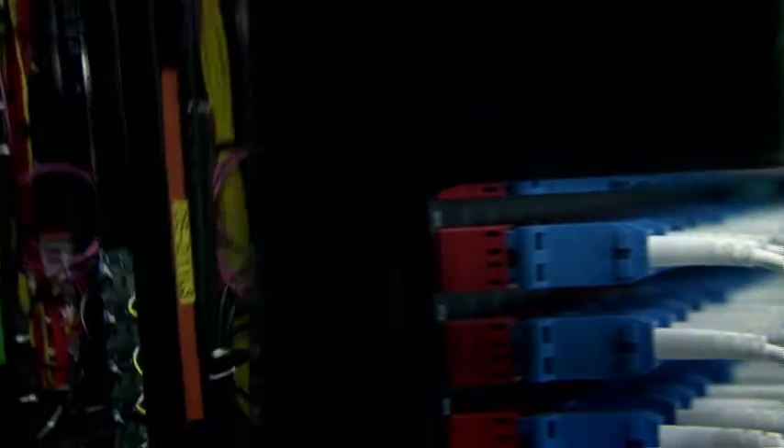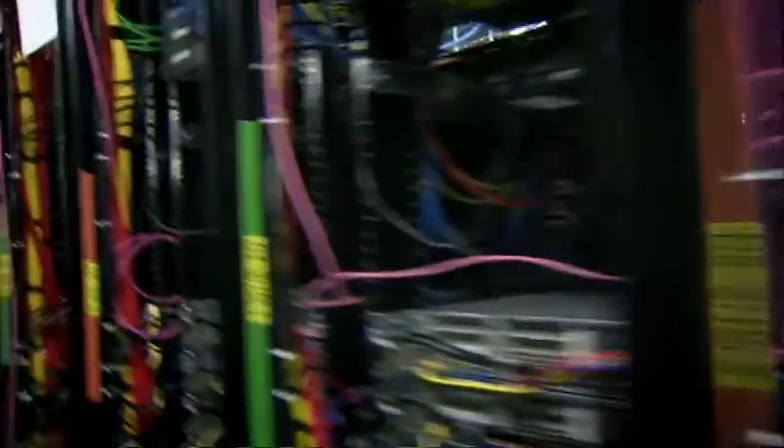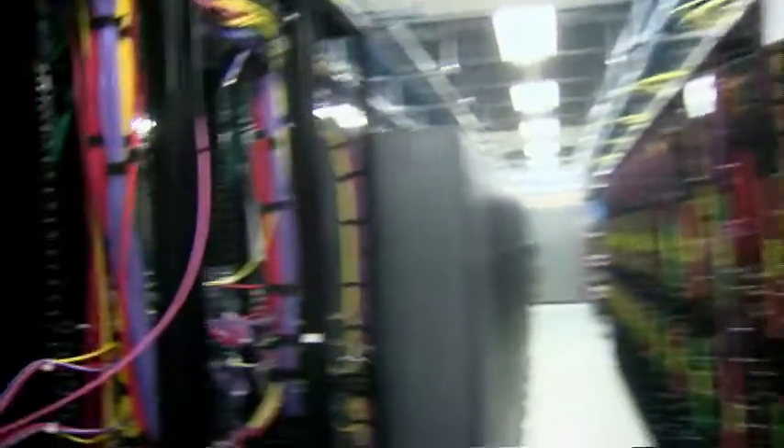In this data center, we have three rooms like this. Globally, we've got nine data centers bigger than this one as well. We host about eight billion files — pictures, videos, or documents. So a lot of information.